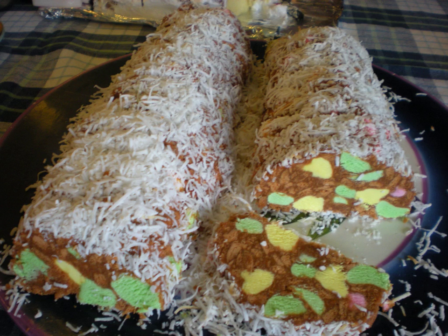Traditionally, Eskimo lollies or fruit puffs are used, which are like firm but soft and chewy marshmallows. Chopped lollies are added to the base mixture, which consists of crushed plain malt biscuits combined with melted butter and sweetened condensed milk.